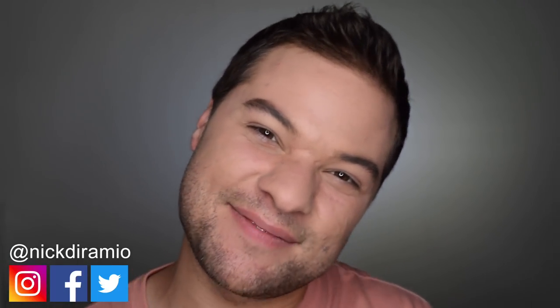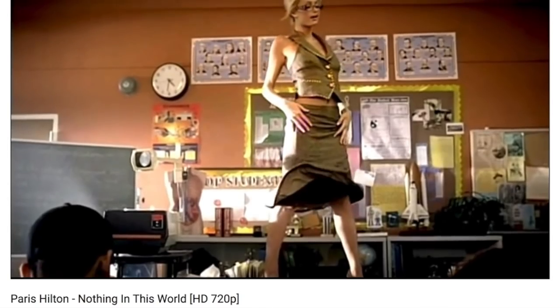Hello, television viewers. My name is Nick. Thank you so much for joining me once again on my channel. Like many people, I was obsessed with Paris Hilton as a kid. I just thought she was everything, and I still think she's a fascinating person. I love her stuff that she does.